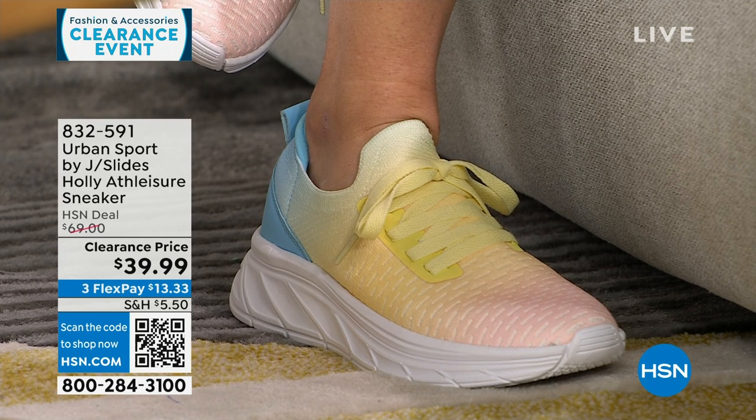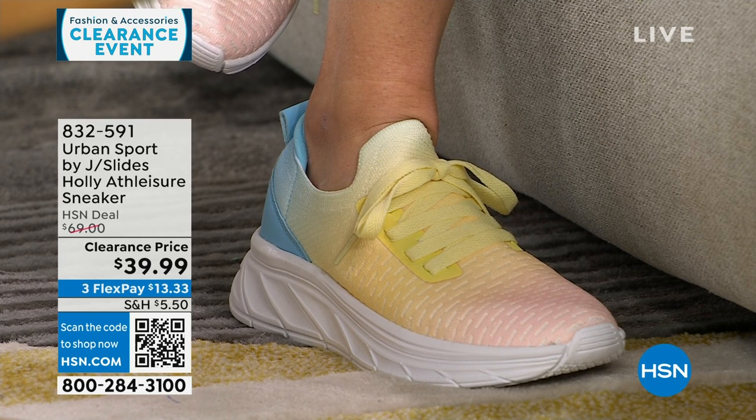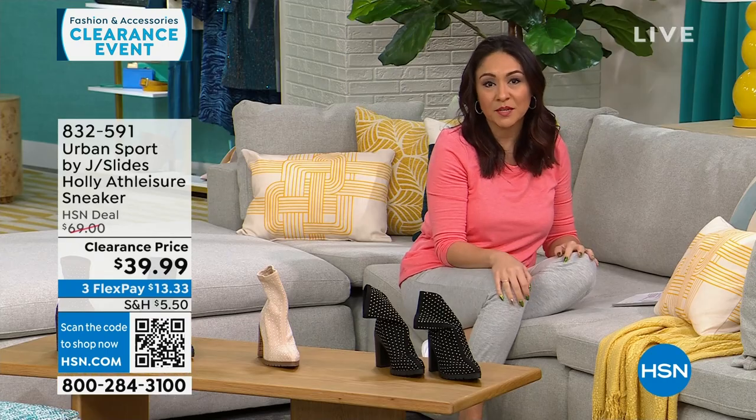These are on sale from $69 to $39.99, medium and wide width. My size 6½ medium — let me check if it's still available.